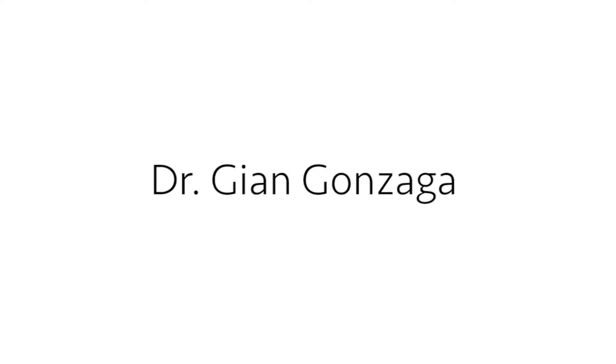Hello, my name is Dr. John Gonzaga and I'm here to talk to you today about how data science can help the foster care system. I was the head of research and development at eHarmony and am now the chief data scientist at a new lending institution called Ernest.